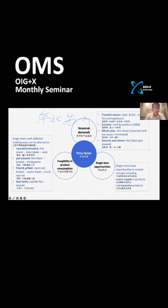The second factor is fungibility in product consumption. For the same cooking method — for example, sauce or marinated cooking — if the price of beef shin is higher, Chinese buyers will choose shoulder clod as a replacement. And if the price of shoulder clod is also higher, demand will shift to beef nap products.